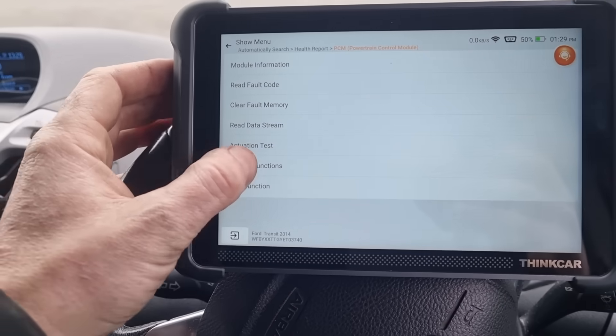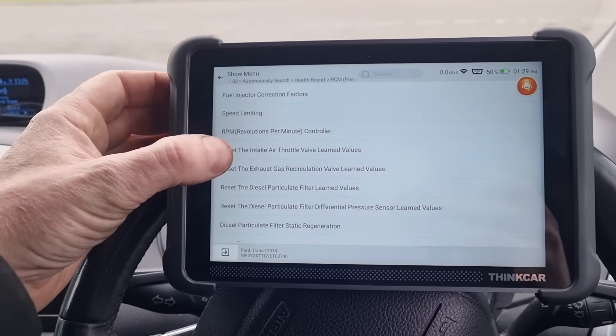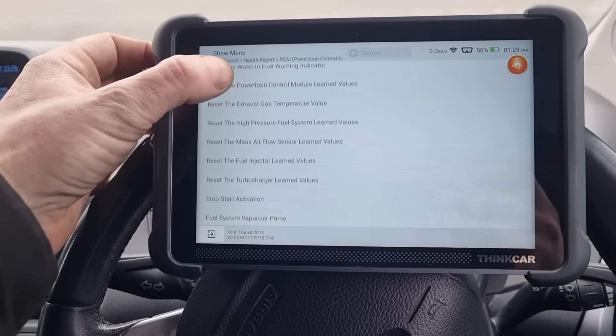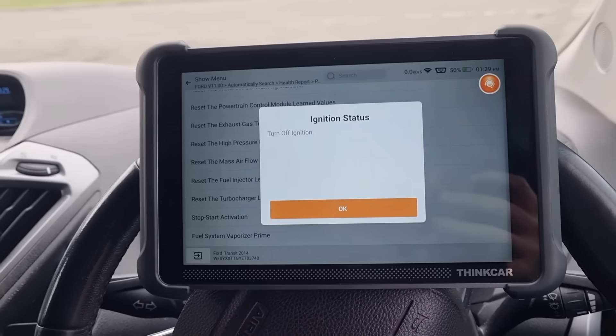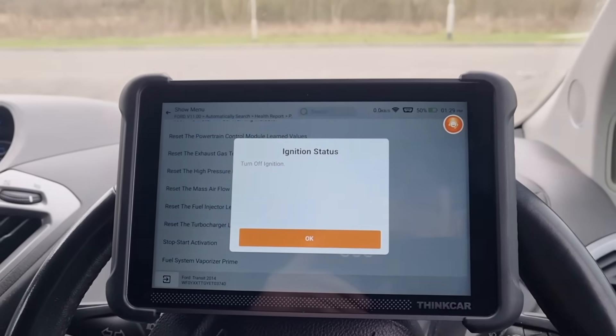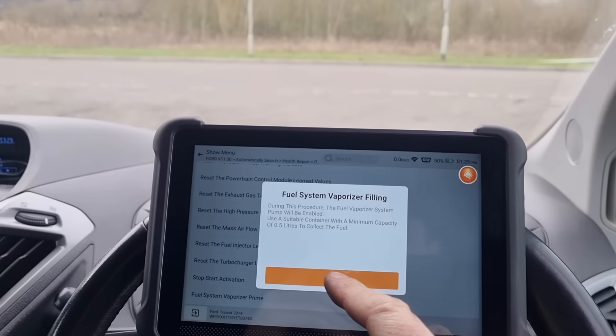We've refitted the vaporizer. I'm going to go into the special functions and find the fuel vaporizer prime option — I'm going to press that. Not only will that test that the vaporizer pump is working but it's going to prime the system up first. It's not 100% necessary but we're going to do it.